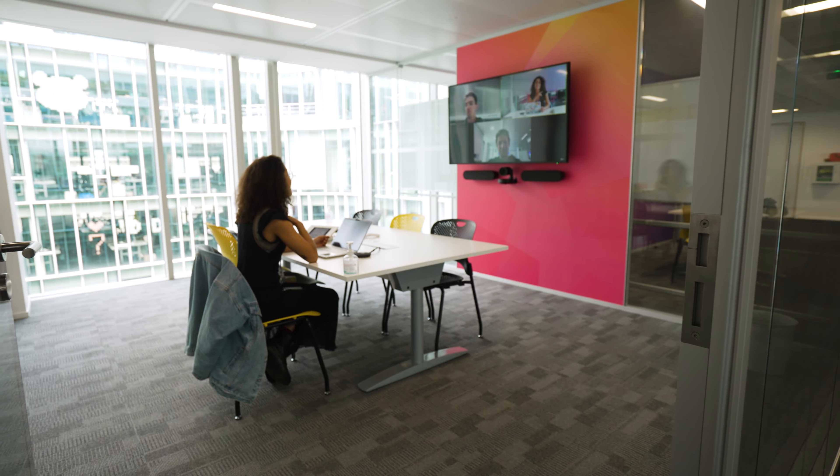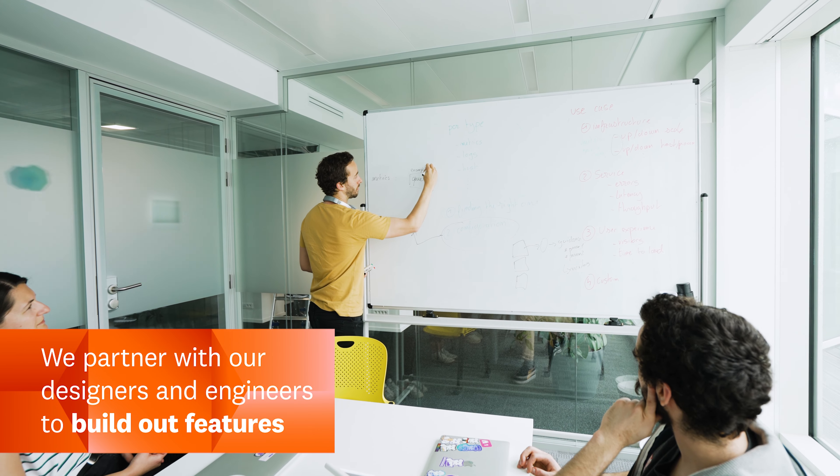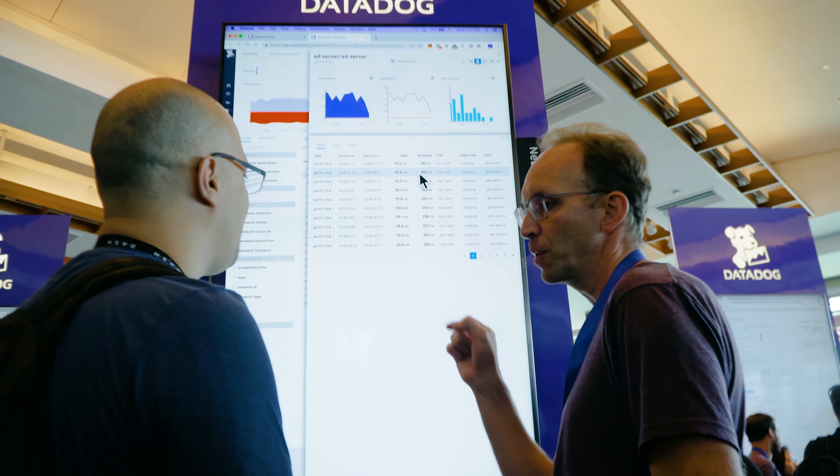At Datadog, we are learning about new use cases from our customers every single day. With the customer, you're going to identify the right problems, and with the engineers, you're going to find the right solutions. We go to our designers and our engineers and really partner with them to build out features that are actually solving our users' problems. We're trying to build products that are simple to use for everyone, but that are not simplistic in the sense that they also help cover a wide and advanced array of use cases.